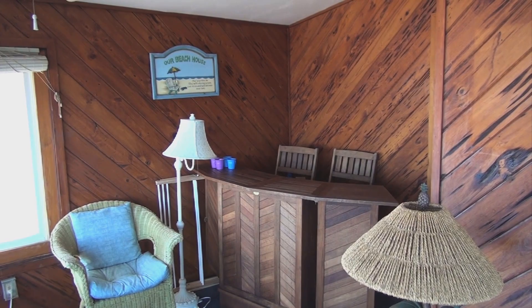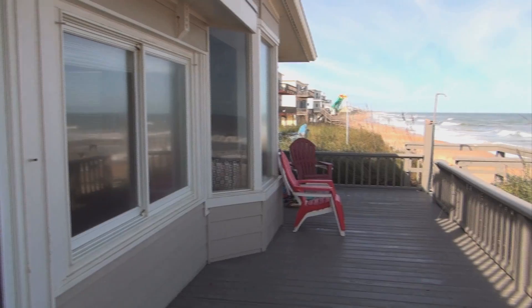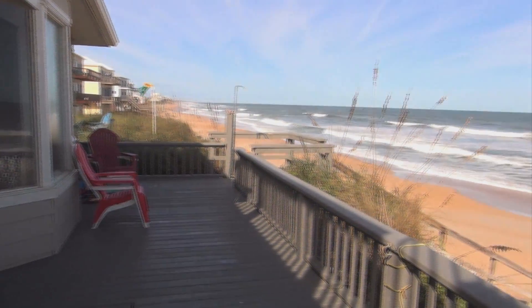Step into the Florida room and enjoy the breathtaking views from the inside, or step out to the large deck and go down your own walkway to enjoy the beach.